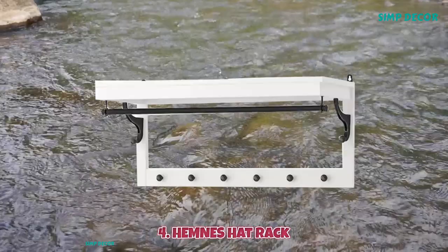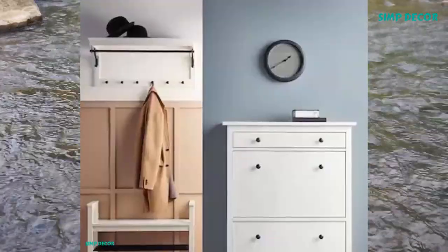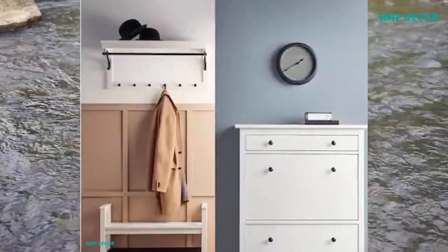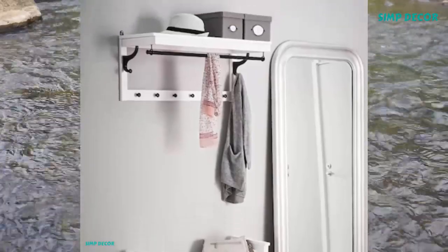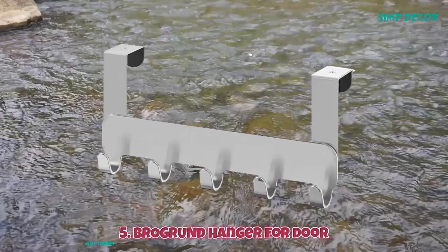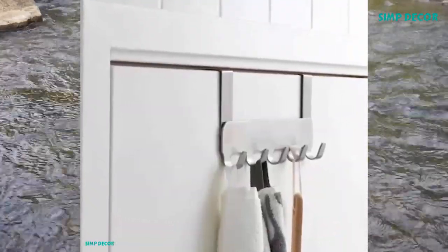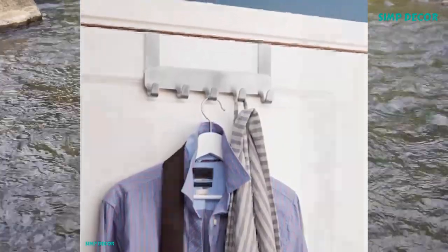4. Hemnes Hat Rack. Easy storage for your outdoor wear, making life on the go a little easier. The simple, classical design with a touch of tradition looks great. Use a fixing device suitable to the walls in your home. 5. Brogrund Hanger for Door. Clean, simple, and distinctive — hangs over the top edge of the door and helps you convert unused space into a storage place for bathrobes and bags.